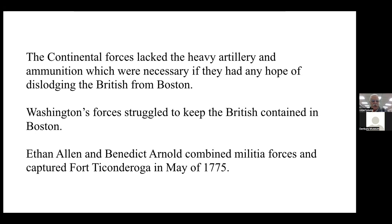The British didn't really make much of an effort to go down through what was then Boston Neck and into the rest of the Massachusetts colony. In a way, they had already learned their lesson at Lexington, Concord, and Bunker Hill, where they had suffered significant losses. While Washington's forces were trying to keep them contained, Ethan Allen and Benedict Arnold combined their militia forces and captured Fort Ticonderoga in upstate New York in May of 1775.